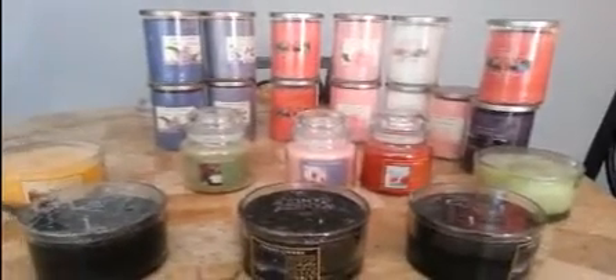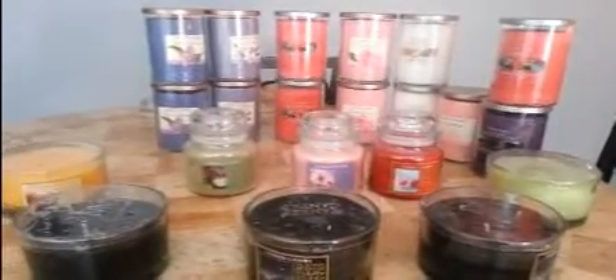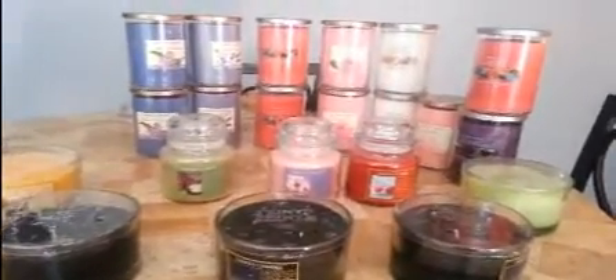Hi everybody, it's Norma. It's Easter Sunday and I'm packing up and getting ready to go have a meal with my family. As many of you might recall, I had mentioned that I was doing an Easter de-stache, and that I was going to give away candles as Easter gifts.